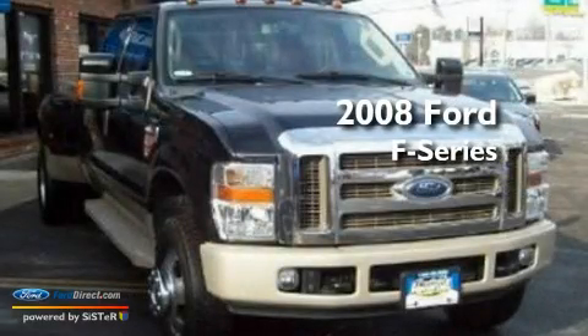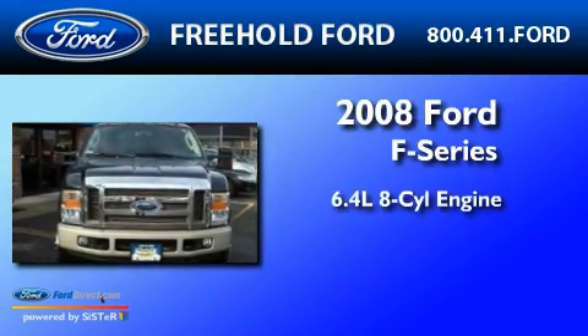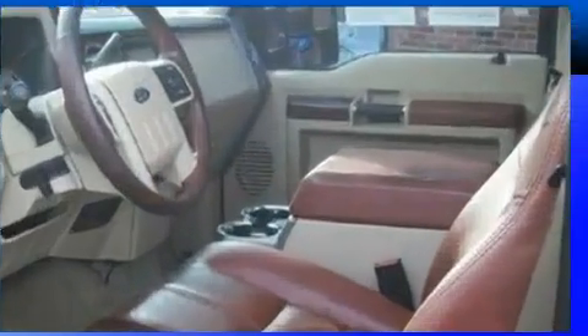This is a 2008 Ford F-350. It features a 6.4-liter, eight-cylinder engine, an automatic transmission, and four-wheel drive.